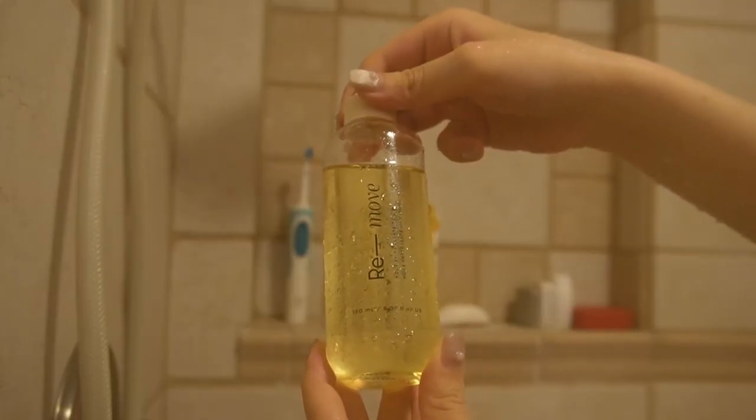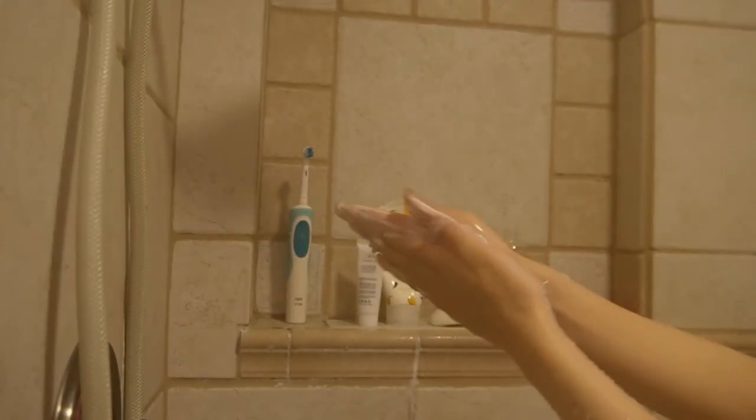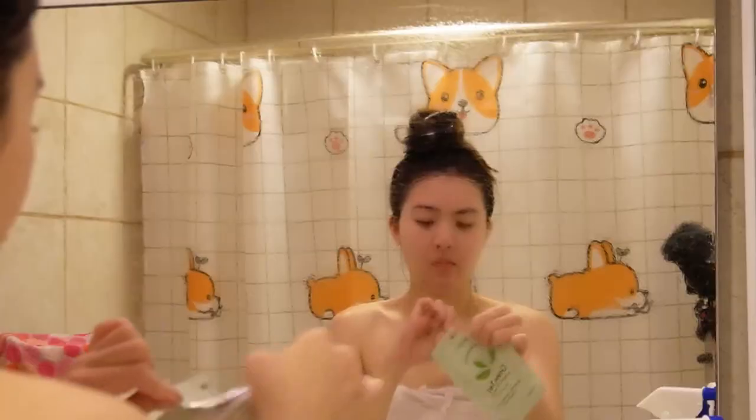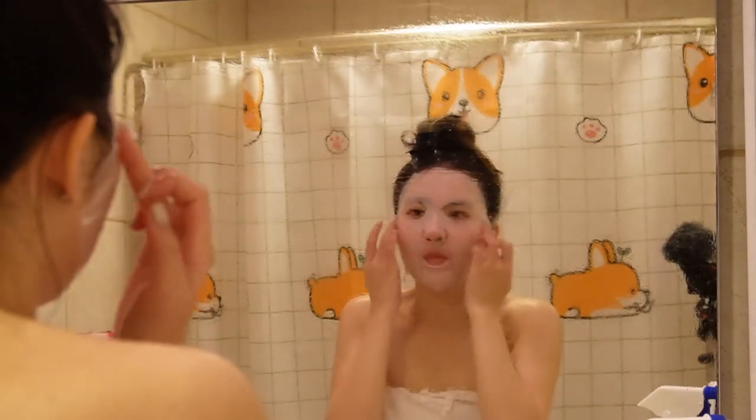As the day progresses, I go about my tasks. When it's time for a shower, I indulge in a double cleanse. I start with an oil-based cleanser to remove any oil-based impurities, followed by a water-based cleanser to clean off any remaining dirt and grime. After my shower, I treat my skin to a face sheet mask, allowing it to absorb the mask's nourishing ingredients overnight.